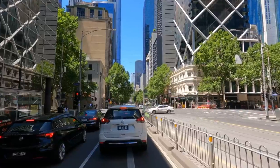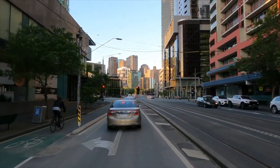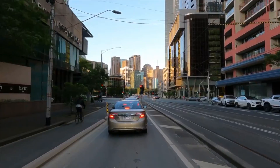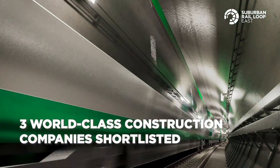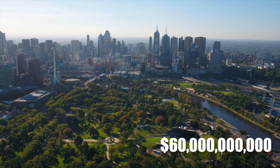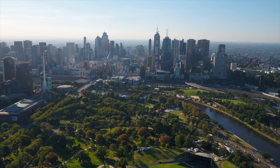SRL East will clear up 47% of road congestion by shifting private vehicle users, generate 70,000 daily fast-track trips from Melbourne and regional Victoria, and deliver $60 billion in economic, social and environmental benefits to the country.